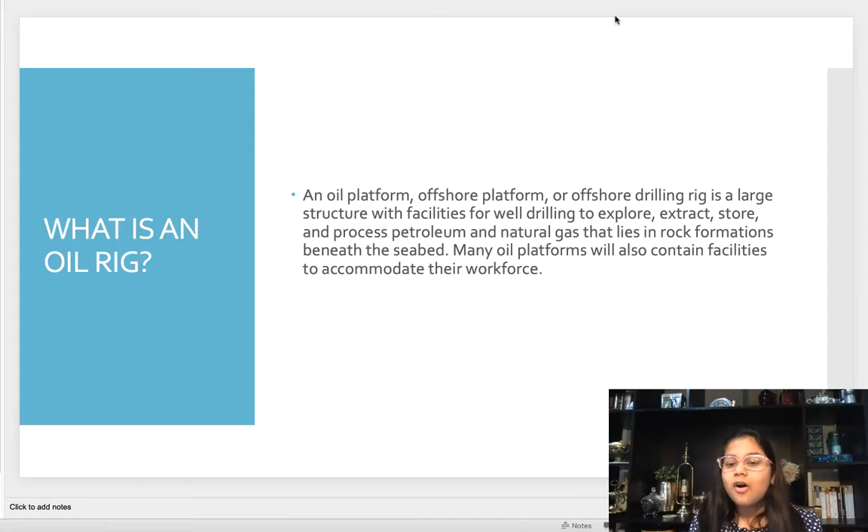An offshore platform or offshore drilling rig is a large structure with facilities for well drilling to explore, extract, store, and process petroleum and natural gas that lies in rock formations beneath the sea. Many oil platforms will also contain facilities to accommodate their workforce.